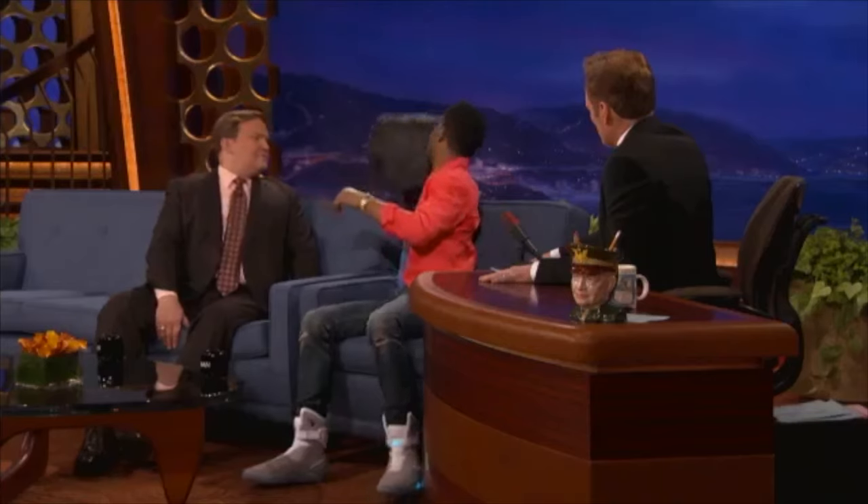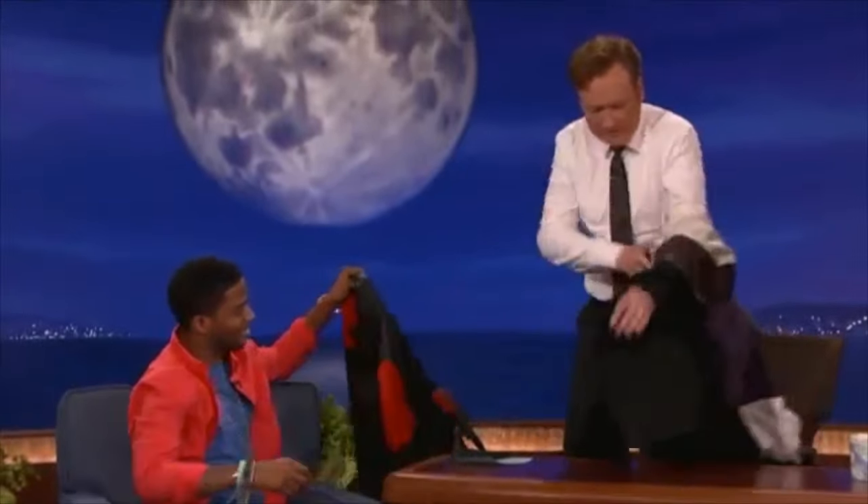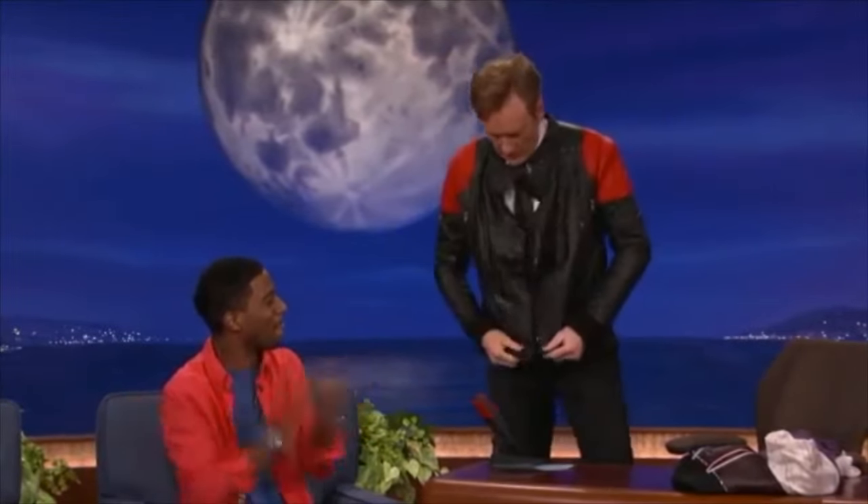In the Conan clip, Kid Cudi presents the jacket saying: 'I did these cool leather jackets. Look at this — this is one of the leather jackets I designed with this brand called Surface to Air.' Conan tries it on and responds enthusiastically, 'That is so me! That's a good look for me,' joking that it suddenly felt like a German talk show.